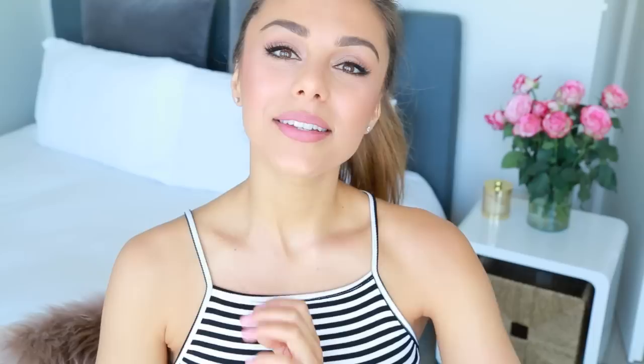That is everything I wanted to share with you guys today. I hope you enjoyed it and maybe found some inspiration. Let me know below what item was your favorite — it would be cool to know. If you enjoyed this video please give it a thumbs up. You can find me on Instagram and Snapchat, both at Annie Jeffery. I hope you guys are having a really great day — thanks so much for watching and I'll see you guys soon. Bye!